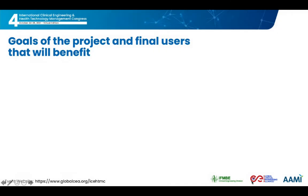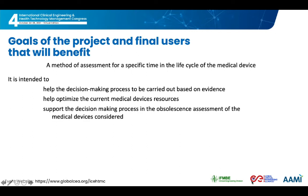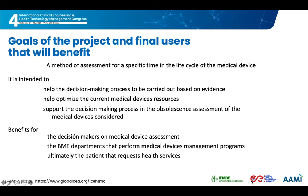The goal is to design a method of assessment for this specific time in the life cycle of the medical device, given the consequences that having a device presenting a risk in its use can cause. It is intended to help decision makers with evidence that points to actions that optimize the technological resource in the hospital, with benefits for the decision-making process, the biomedical engineering departments, and ultimately the patient that requests health services.